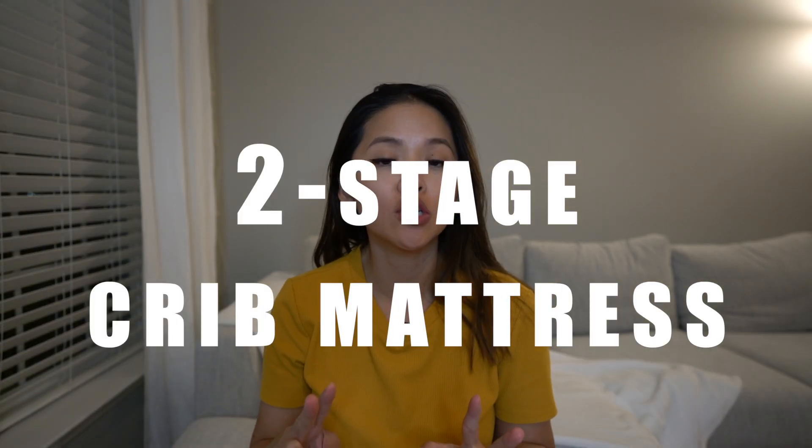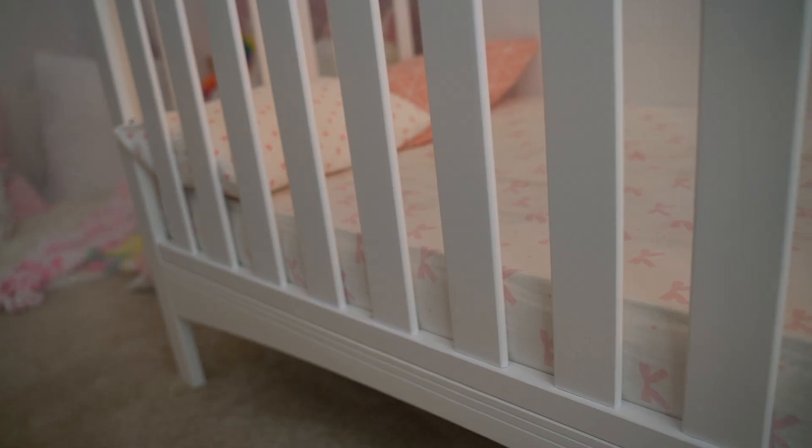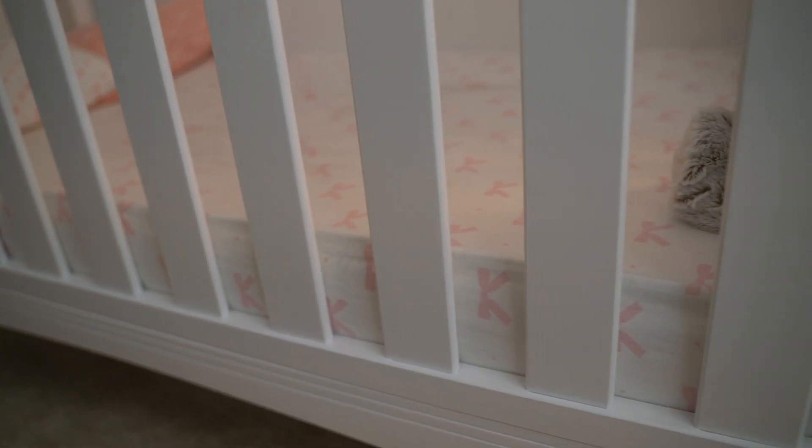We bought a two-stage crib mattress. One side is firmer for babies to prevent SIDS, and you just flip it over to the softer side once they're a toddler, usually after age one. So you spend money on one mattress but use it in two stages. If you're a new parent, I also recommend getting a mattress cover to protect against spit-up, vomit, and diaper explosions — you'll be glad you have it.